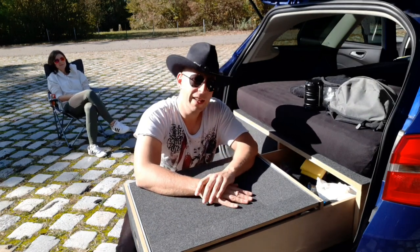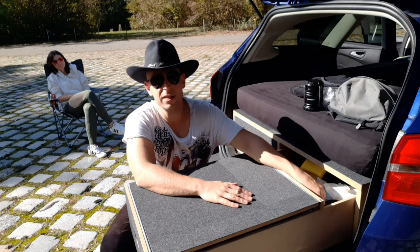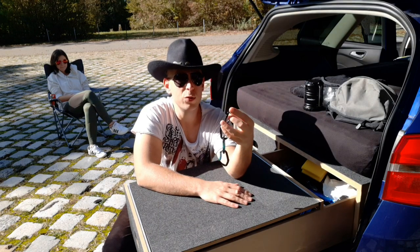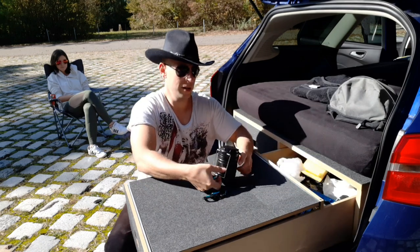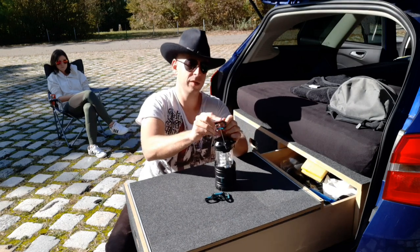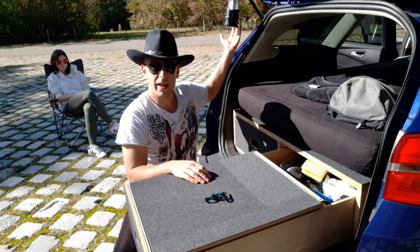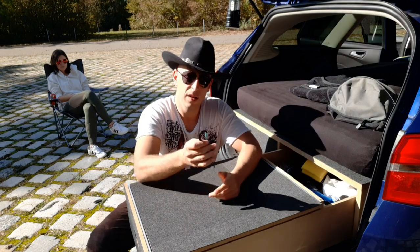Jetzt kommen wir noch zu drei Dingen, ohne die würde ich eigentlich nicht wegfahren. Das erste sind Karabinerhaken. Mit Karabinerhaken kann man so gut wie alles machen. Wenn ich jetzt hier hergehe, habe ich oben meine Lampe – die mache ich auf, dann mache ich da den Karabiner drauf und dann hänge ich die hier oben ein. Und dann hängt hier oben an meiner Tür die Lampe. Alles, was zum Aufhängen ist: Karabinerhaken.